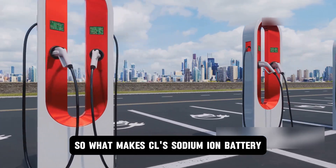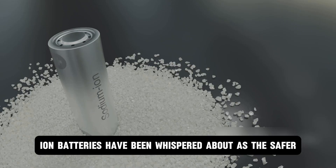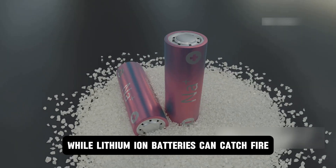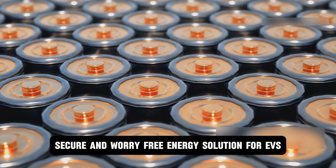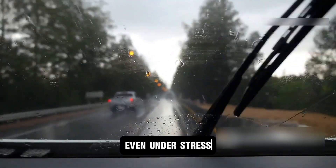What makes CL's sodium-ion battery the talk of the EV world? For years, sodium-ion batteries have been whispered about as the safer, smarter alternative to traditional lithium-ion packs. While lithium-ion batteries can catch fire or fail under pressure, sodium tech flips the script, offering a far more stable, secure, and worry-free energy solution for EVs — a calm, controlled powerhouse that keeps your ride safe even under stress.